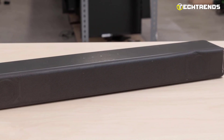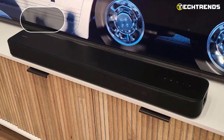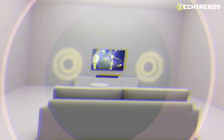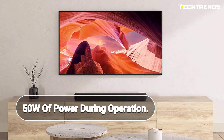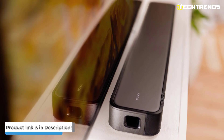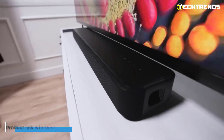In terms of connectivity, the Sony HT-S2000 has one input and output and supports Dolby Digital, Dolby Atmos, DTS, and more. And with its digital amplifier and five-channel design, this sound bar delivers a powerful output of 250 watts and consumes approximately 50 watts of power during operation. If you are looking for a sound bar that truly delivers on all fronts, the Sony HT-S2000 is a must-have. With its impressive sound quality, customizable settings, and seamless integration with Sony TVs, this sound bar is sure to elevate your viewing experience to new heights.